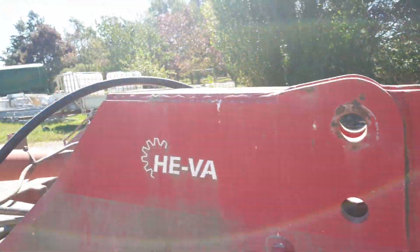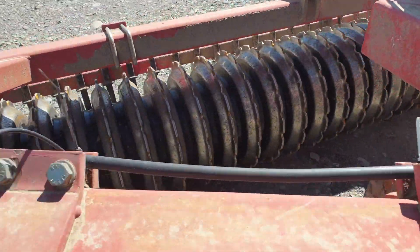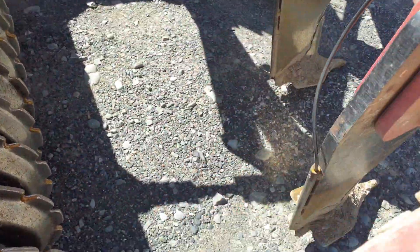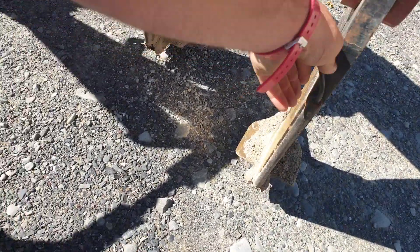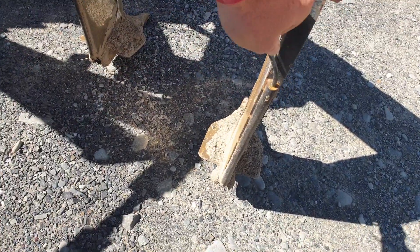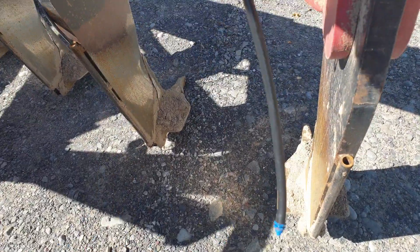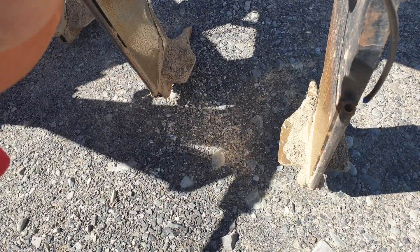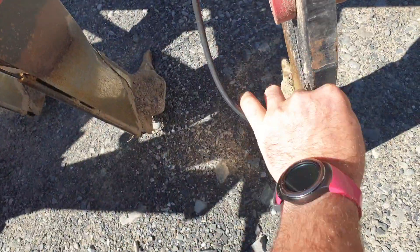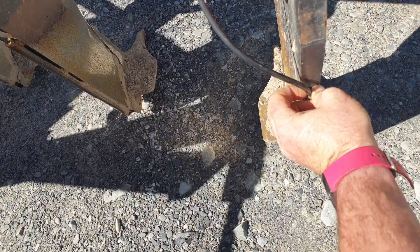It goes to a distribution center, then out through simple garden hose sprinkler line going down some steel tubes behind the ripper legs — all sealed up. Look at this, and down here there's a sprinkler nozzle. He gets about 40 hectares per 2,000 liters and it's virtually indestructible.